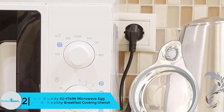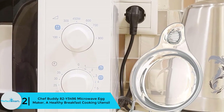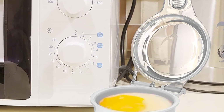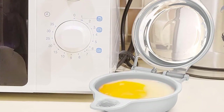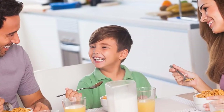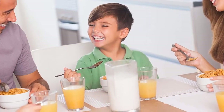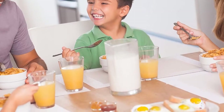At number 2 we have the Chef Buddy 82-Y3496 microwave egg maker, a healthy breakfast cooking utensil. This microwave egg poacher has a construction of food-safe polypropylene plastic and serves your poach within a minute. This poacher is versatile enough to support cooking different egg preparations. You can cook eggs with veggies, ham, cheese, bacon, sausage, and many more ingredients. This cooker can really prepare tasty and fluffy eggs for your breakfast.